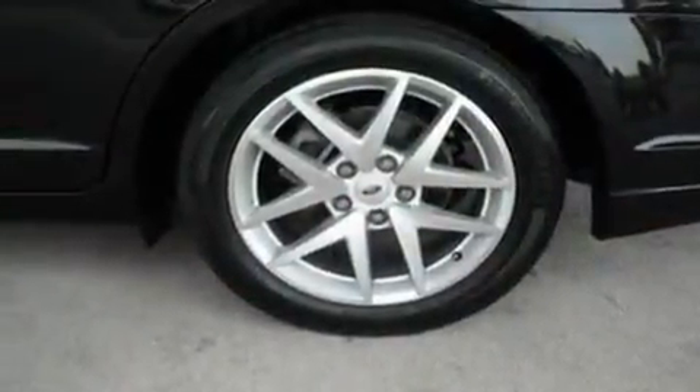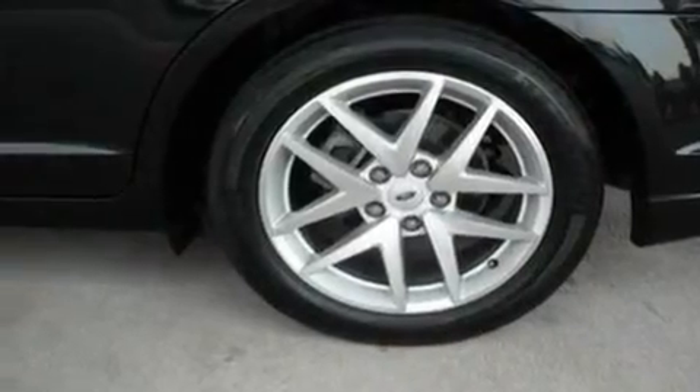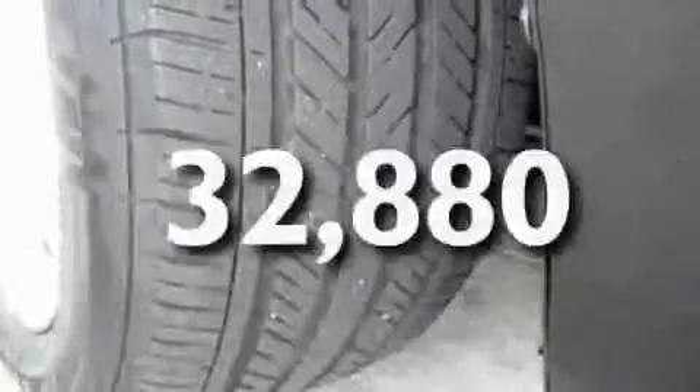Additional features include 17-inch wheels, traction control and stability control systems, a keyless entry system, and this vehicle has fewer than 33,000 miles on the odometer.